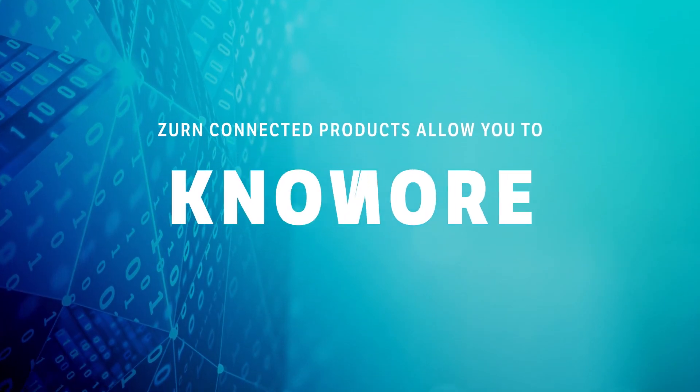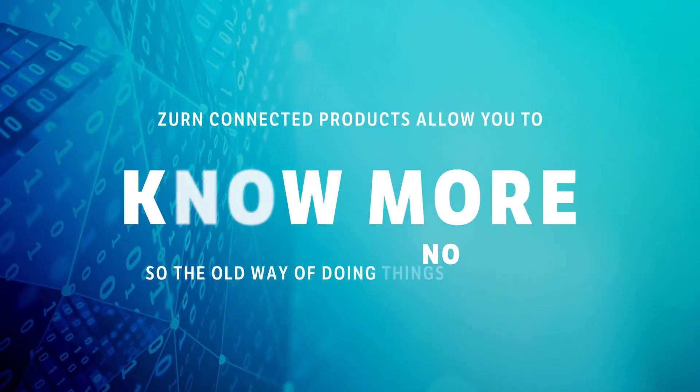Xern Connected products allow you to know more, so the old way of doing things is no more.